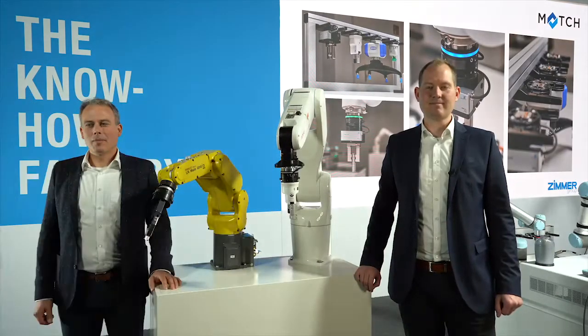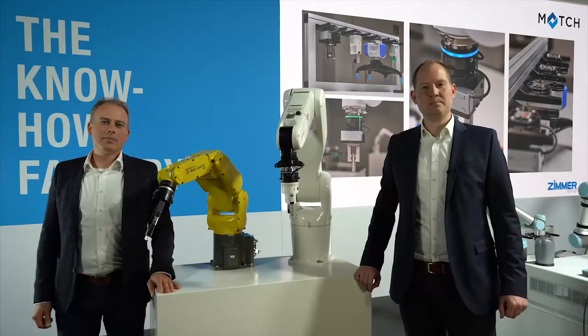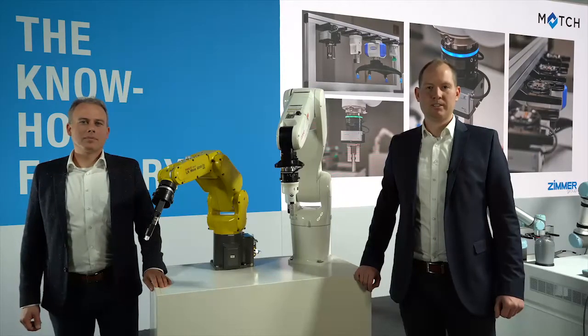Hello together! Now we are discussing the topic Match. My name is Karl Kohlhoff, Key Account Robotics. My name is Tobias Hickade. I'm the Product Manager for LightWrite Robotics.